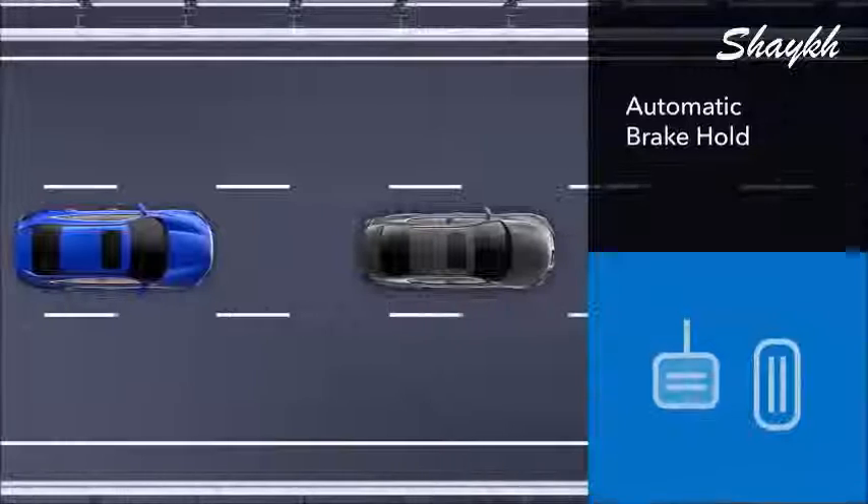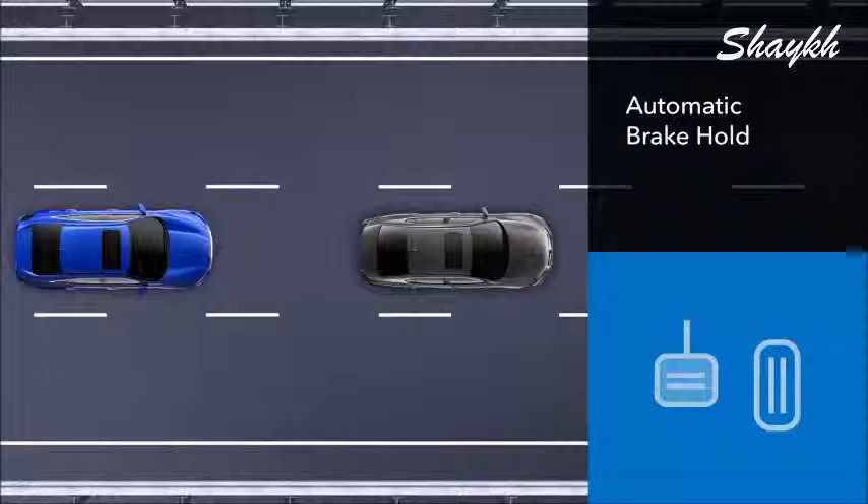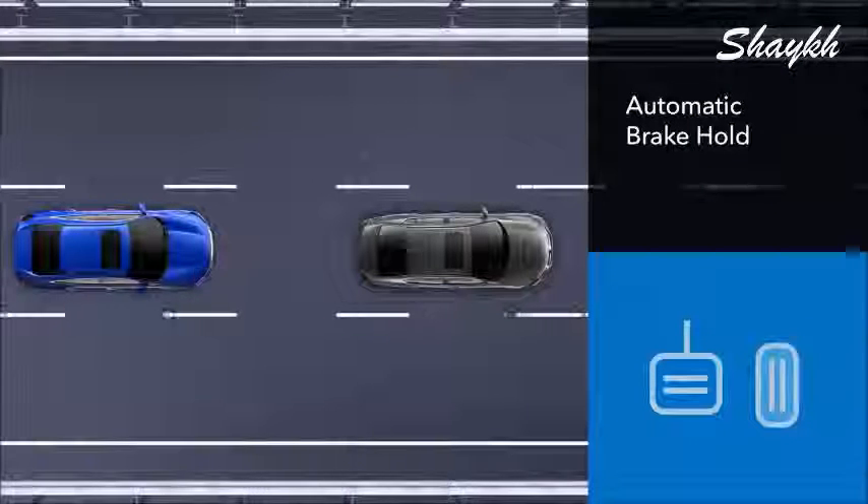Moving down the center console are the electronic gear selector controls and electric parking brake with automatic brake hold features. The automatic brake hold is one of my favorite features. Once turned on, when you brake to a stop — like in heavy traffic — just take your foot off the brake. The car won't move until you touch the accelerator.